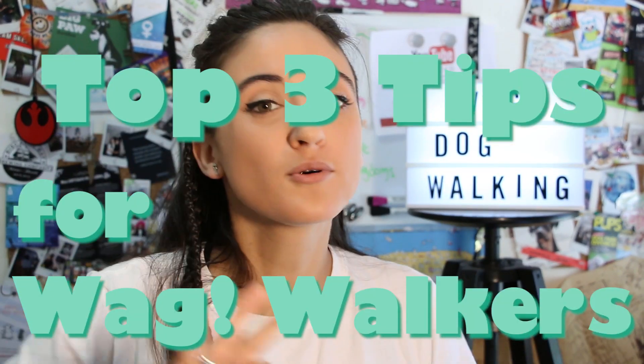A few months ago I started working with this company called Wag Dog Walking. If you don't know what Wag is, I made a video already sort of explaining how it is and how it works, and I also talked a little bit about my experience — I sort of did a review. If you'd like to see that, I'm going to link it below. A lot of you guys asked me to do another Wag review, like an updated Wag review. They've also asked me to do tips and stories about Wag. So for this video I decided to give you guys my top three most important tips that I learned from my experience working as an independent contractor with Wag.